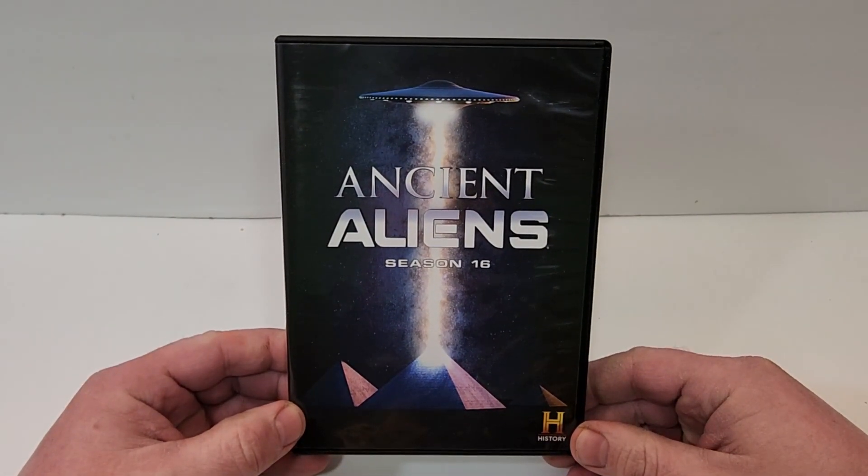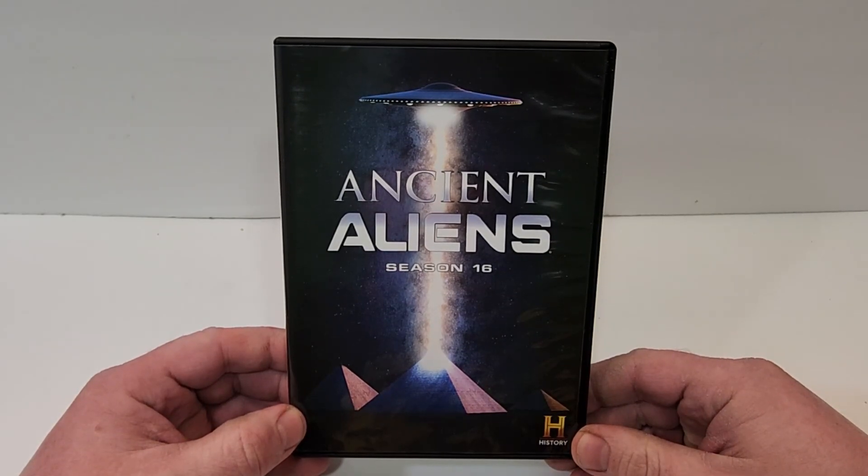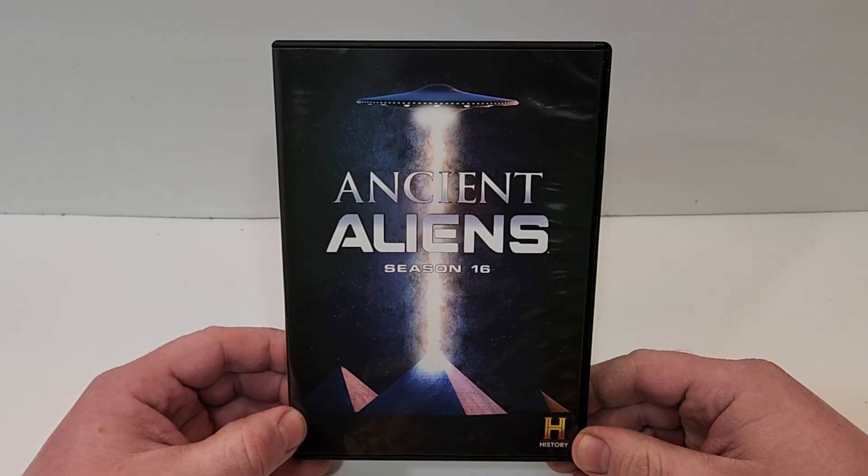I hope you did enjoy the video. Remember, if you want more information, click the links to purchase Ancient Aliens in the description below. I will be reviewing this one soon, so be sure to watch out for that. If you haven't already, subscribe for more videos, and I'll see you guys next time.